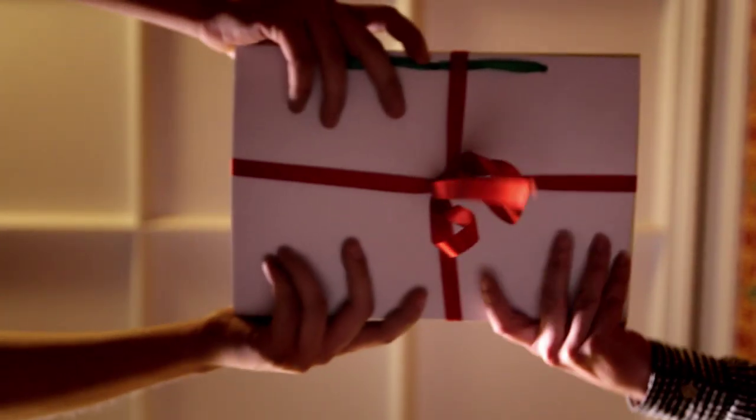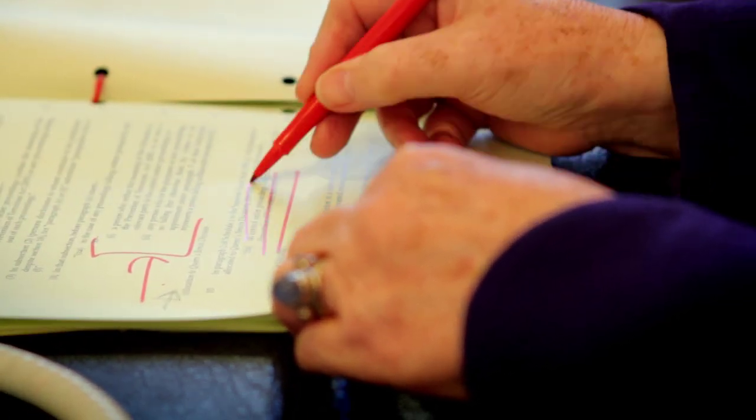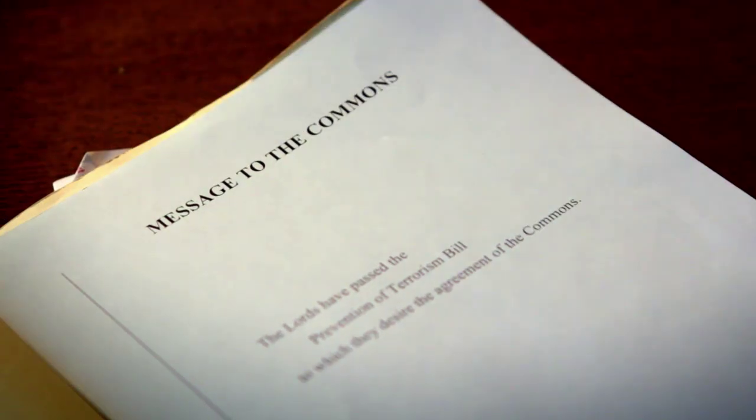The very last stage is called third reading, and this is pretty much just a tidying up. So if there's been a big change earlier on which has lots of consequential little changes, after third reading all the changes that have been made will be stuck in or crossed out as the case may be. Then it's wrapped up in red ribbon with a message saying, 'Dear House of Commons, here's a bill that the House of Lords have passed. Please will you consider it?'